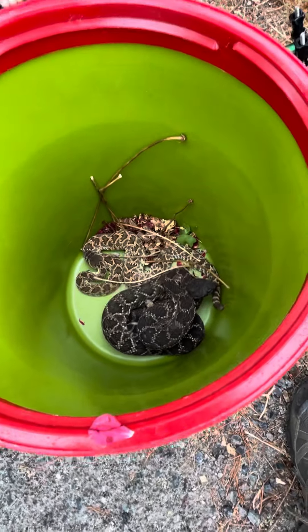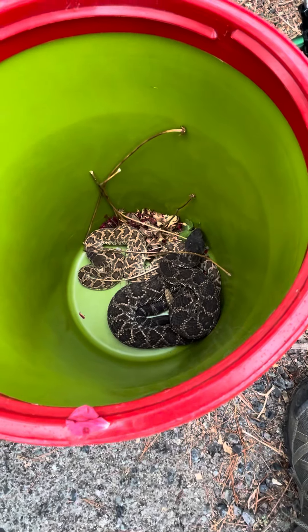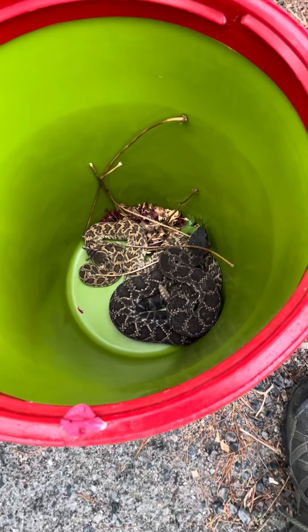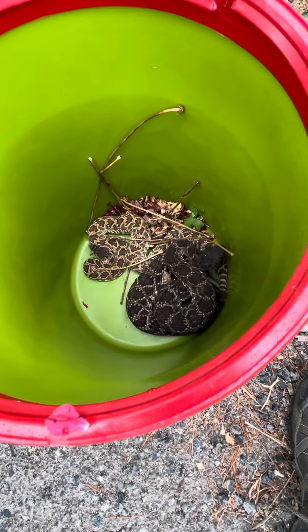That's pretty fascinating — I've only found mating pairs maybe twice. They're so different. They almost look like different species of snakes, but they're the same species. Two tongues.